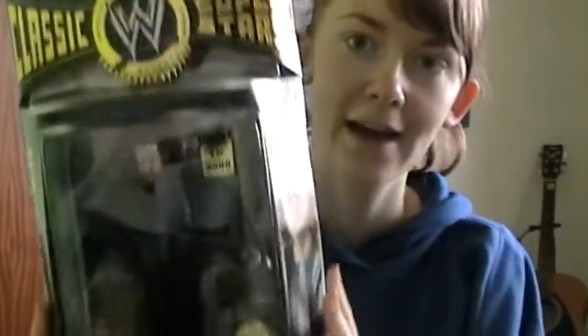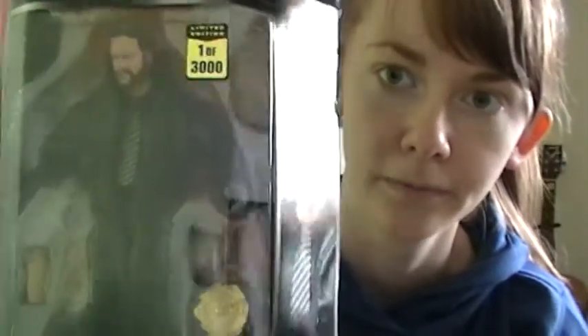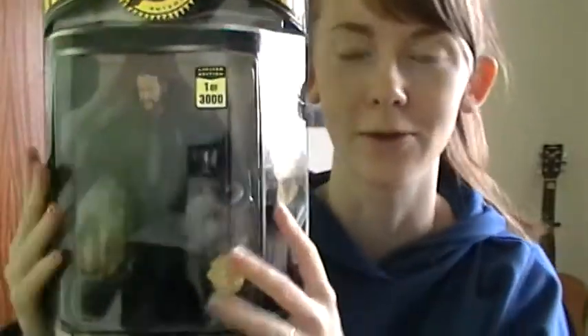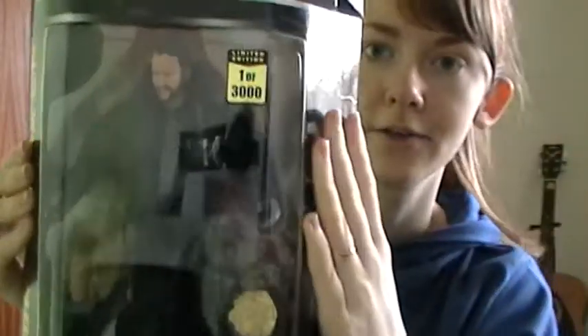Number three is the Undertaker — one of three thousand. I love my one-of-three-thousand figures; I've got a couple. But this is definitely one of my favourites. It's very heavy, actually. He's got his trench coat, his urn, his belt, and his hat. I absolutely love this figure. Undertaker is definitely one of my favourite superstars, and it would be cool if they had the number on each one — but it's just one of three thousand. I think it's very detailed and very good. So that's my number three.